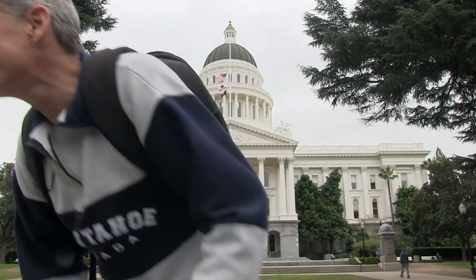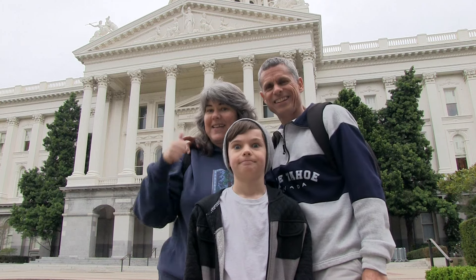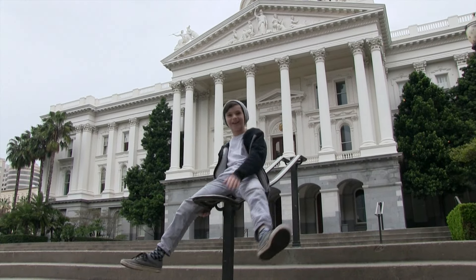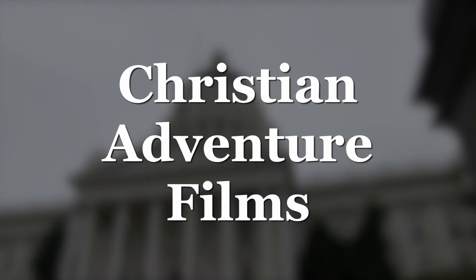There you go — the California State Capitol. Just kind of hanging out today. It's free.